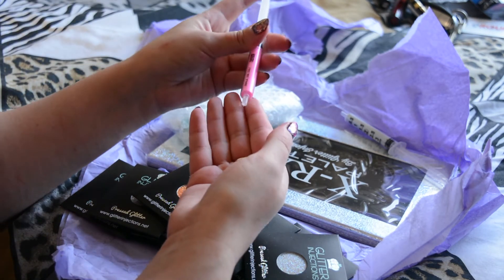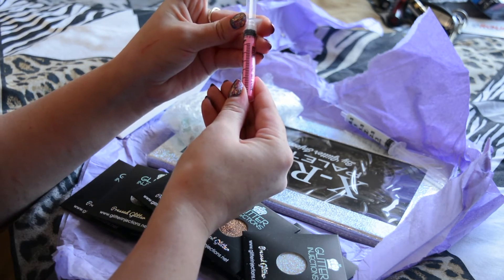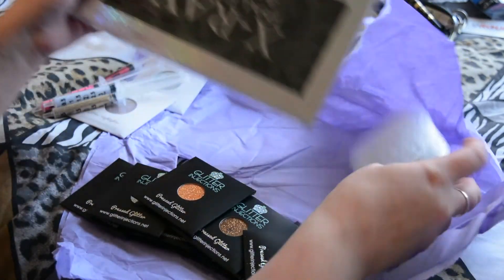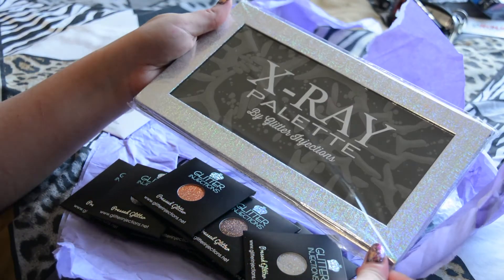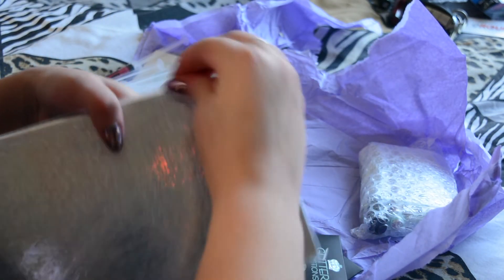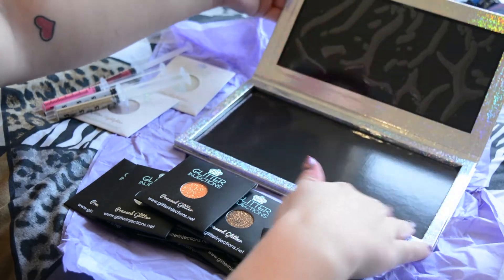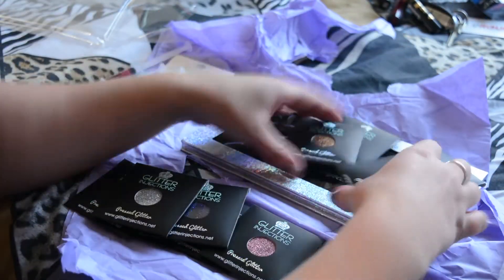This is so cute — how does it work? I'm scared, it's so pretty. And then — the Z Palette! This must be a Z Palette. This is so pretty, oh my god, I need to open this. Oh my god, I'm so happy! It's a Z Palette — it's so pretty, and I can put all the highlighters in it.